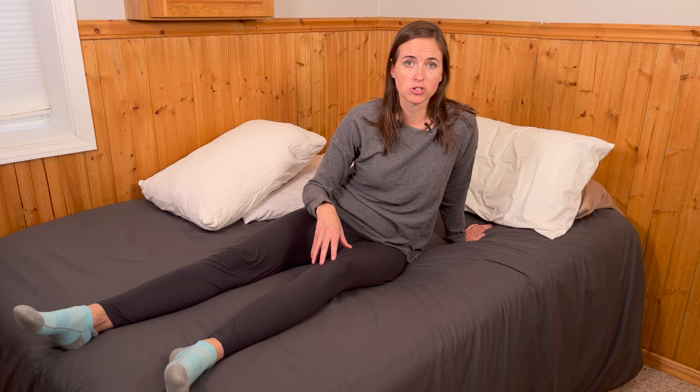I hope this video gave you some ideas. If you got some value out of it, consider giving me a thumbs up. As always, if you're looking for more information on how to stay safe and independent in your home and community, consider subscribing to EquipMeOT. Thank you.